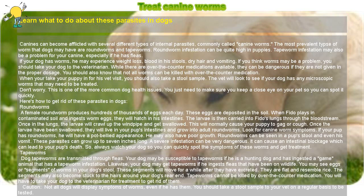Always watch your dog so you can quickly spot the symptoms of these worms and get treatment. Tapeworms are transmitted through fleas. Your dog may be susceptible to tapeworms if he is a hunting dog and has ingested a game animal that has a tapeworm infestation. Likewise, your dog may get tapeworms if he ingests fleas that have been on wildlife.